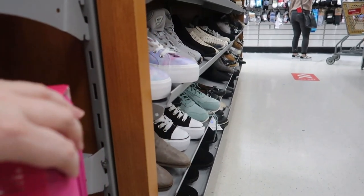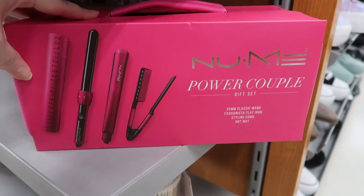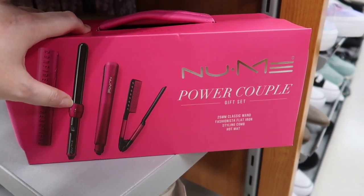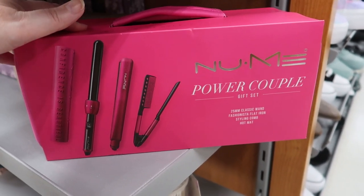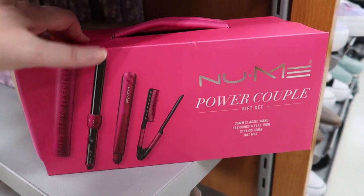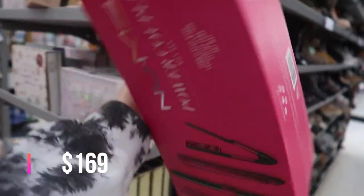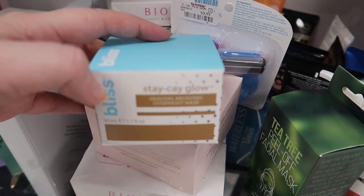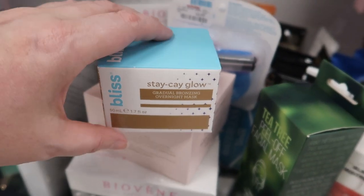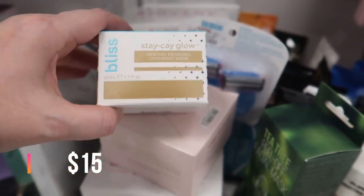Here's a cool kit: the Numi Power Couple Gift Set — in a neoprene case you get the Classic Wand hair tool, the Fashionista flat iron, a styling comb, and a hot mat — for $49.99. And the Bliss Stay K Glow gradual bronzing overnight mask — only $4.99. That's an interesting one.